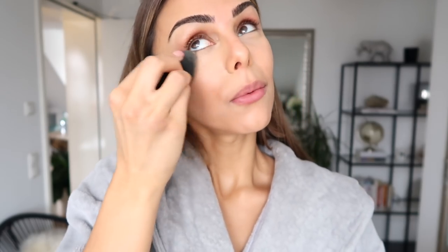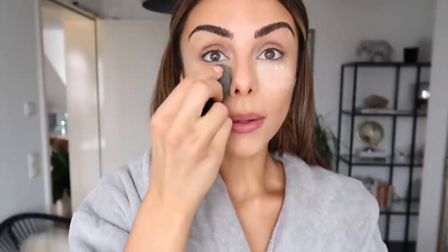Then I'm going to take this concealer from Too Faced called the Born This Way Multi Sculpting. Mo and I are super excited because we are going to be going to Los Angeles in two weeks — I am literally over the moon about it. I love LA, I feel like I was born to live there. We're going to be there for just over a week and we're already planning our itinerary. This is the Laura Mercier Translucent Powder, just using that to set the concealer.